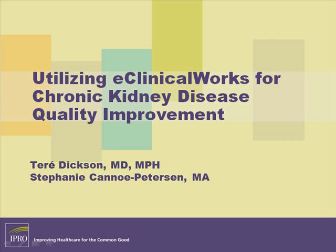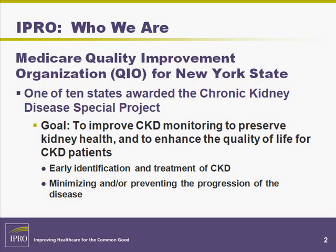Welcome to IPRO's eClinicalWorks training demonstration for chronic kidney disease quality improvement. IPRO serves as the Medicare Quality Improvement Organization for New York State, and we are one of only 10 states working on the Centers for Medicare and Medicaid Services chronic kidney disease project.